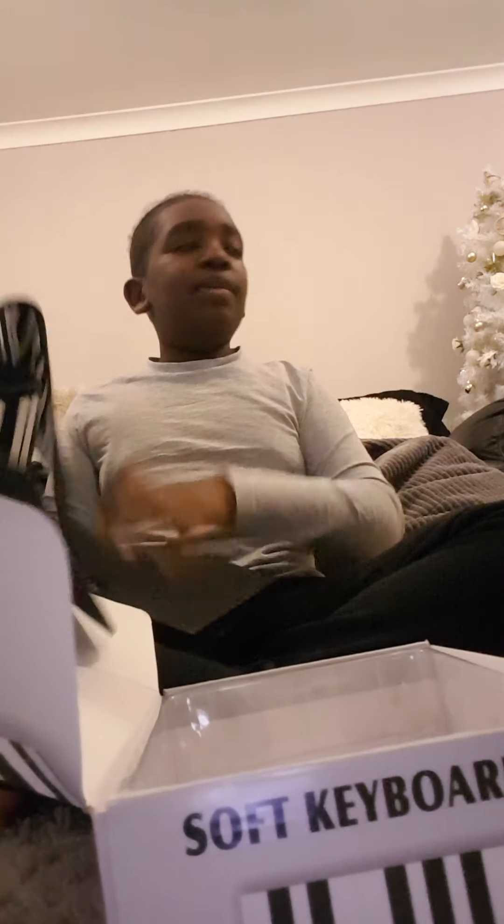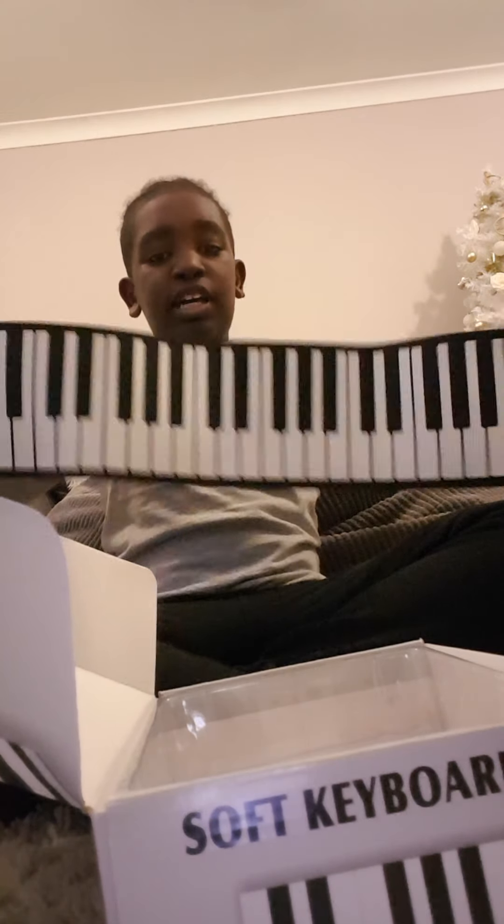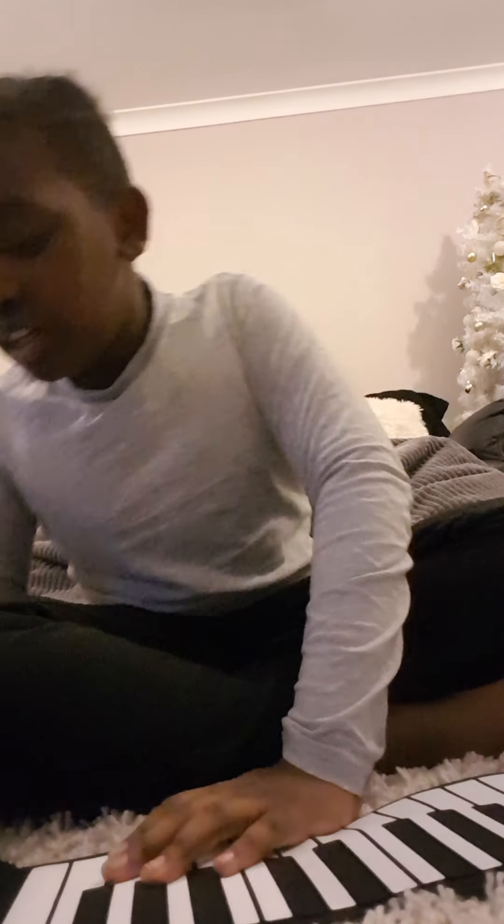The next one is my piano. It's a very long keyboard and you can play it, but I need batteries right now. I hope I learn a lot of new tunes from this.